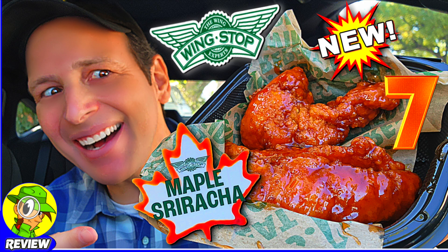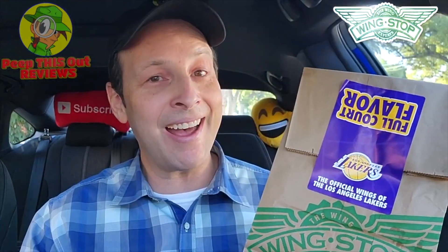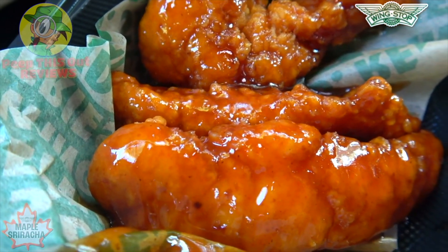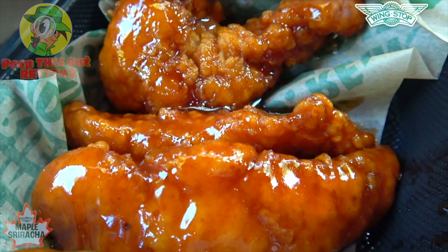The official wings of the Los Angeles Lakers courtesy of Wingstop have got a brand new flavor as we stretch further into the fall season. Considering the aroma in my car right now, I'm thinking this all-new maple sriracha action is going to be pretty tasty. They've definitely got the fall theme in effect with this one. A maple flavor is definitely something brand new over here for Wingstop, and I can't wait to see how that's going to combine.